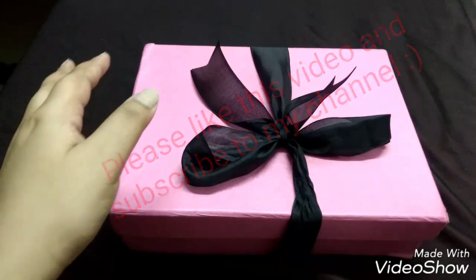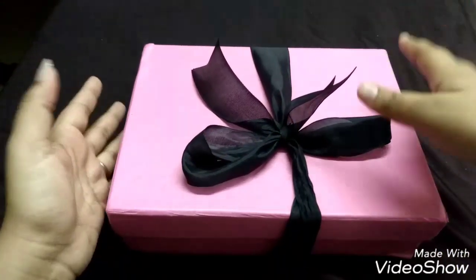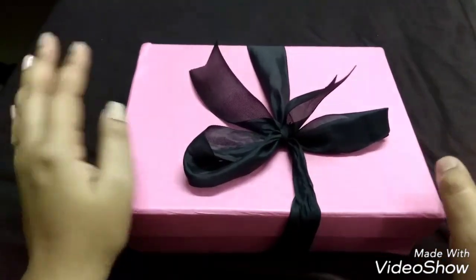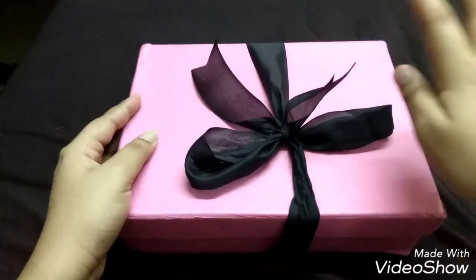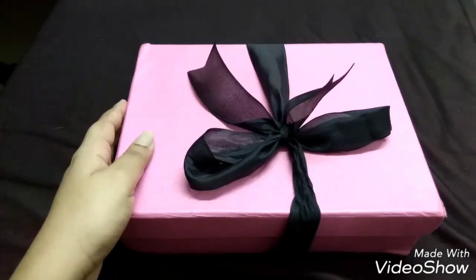I've been running around searching for newer boxes lately — I just love doing unboxings and receiving boxes. If you're interested in purchasing the Pink Mint Box, I'll link it in the description. The website is pretty simple and clean; you can directly order, and their January and February boxes are still available too.